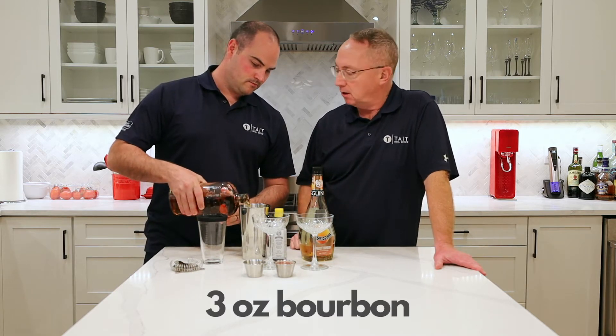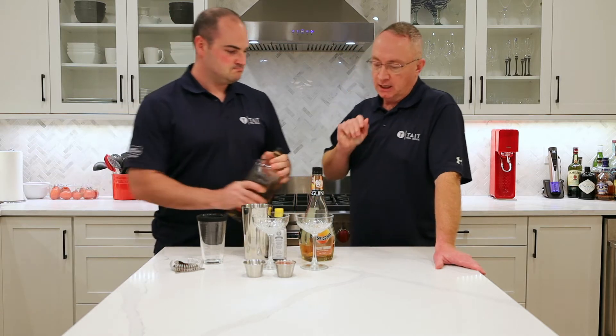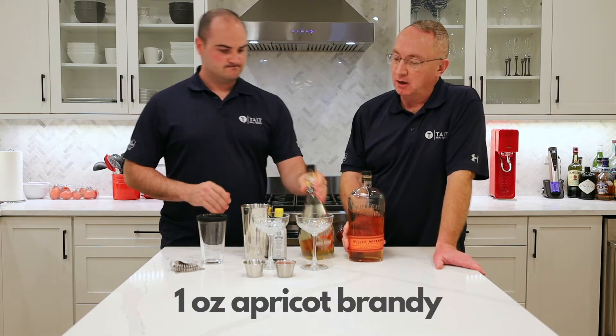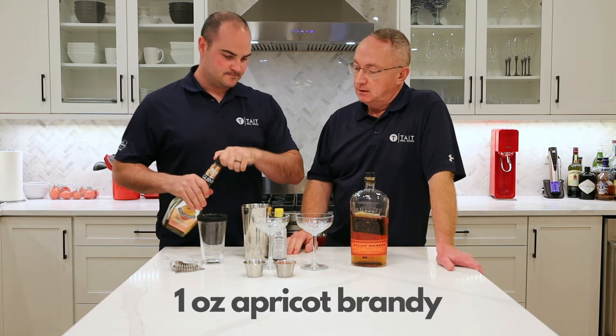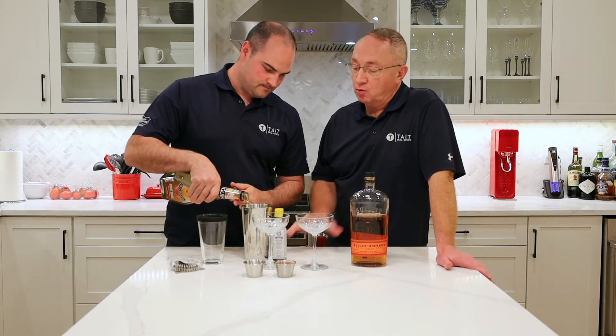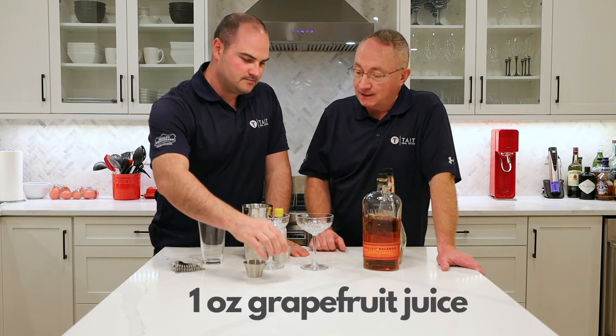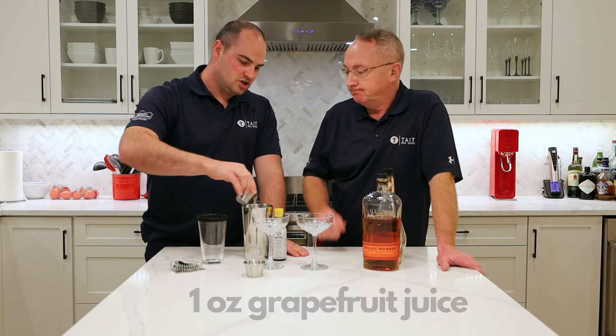Jamie is going to pour that in. And then one ounce of apricot brandy. Now the fall is here, we're more into sipping type drinks — these are not thirst quenchers. And then grapefruit juice — that's one ounce, again for two drinks.